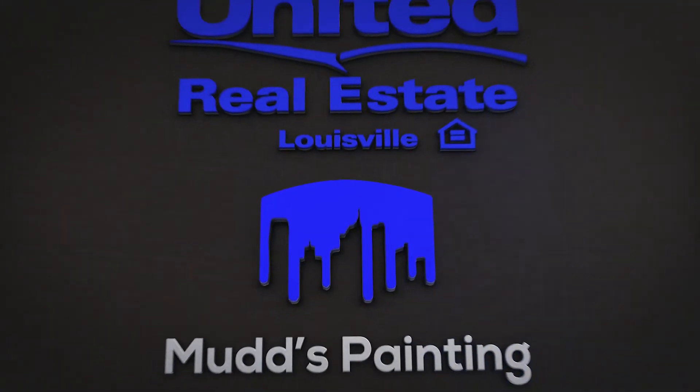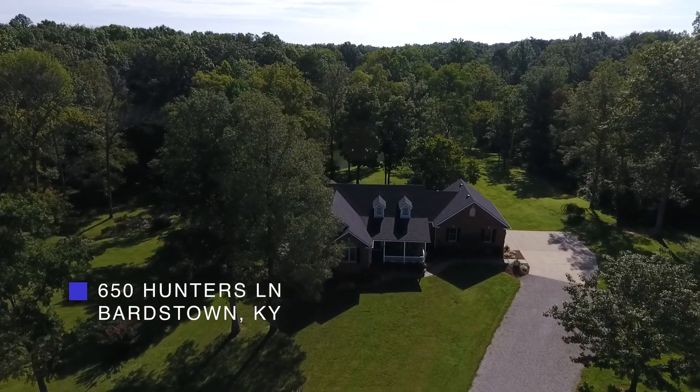I'm Daniel Mudd with United Real Estate. We want to welcome you all to 650 Hunters Lane in Barstown, Kentucky.